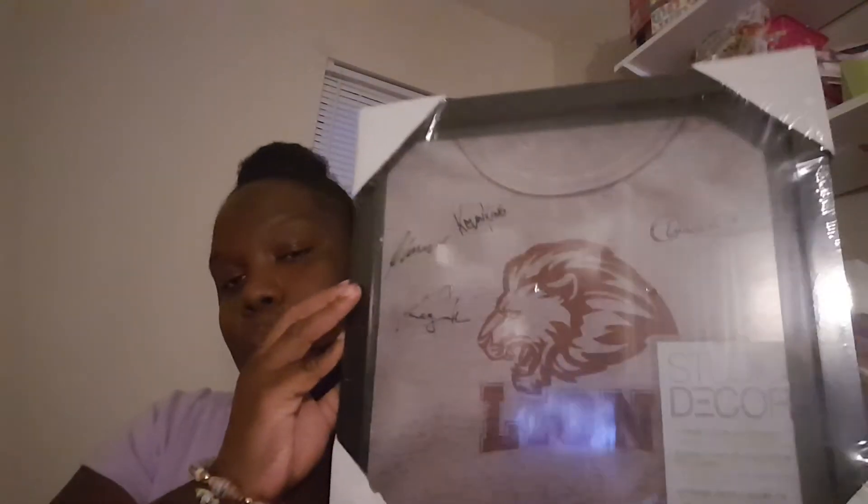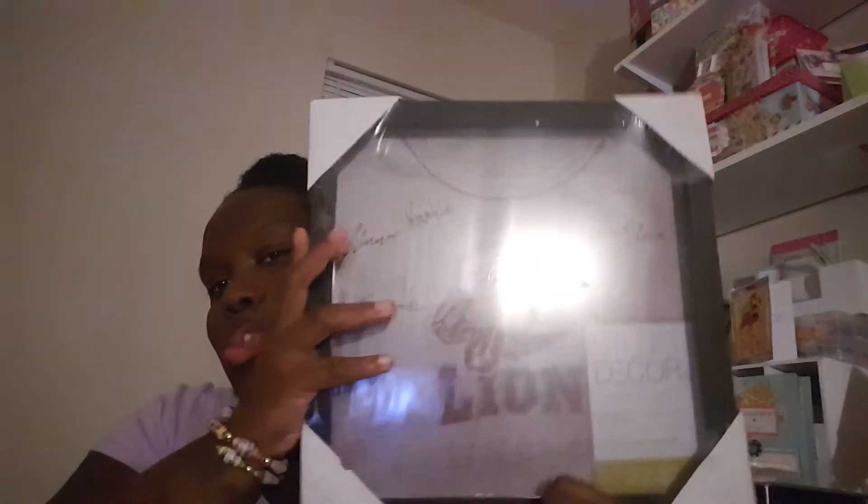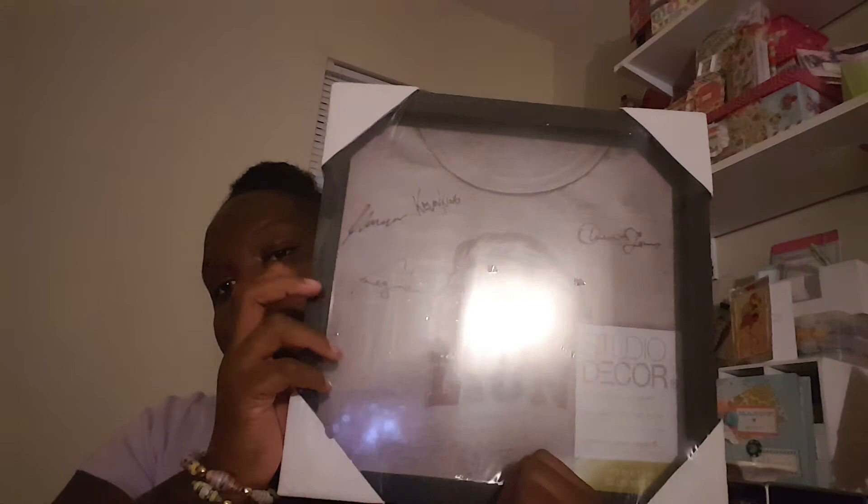I also bought this shadow box from Michaels. I think the glass is about half an inch and then the back is half an inch. I have a surprise planned for it. I didn't see it in white — I actually didn't look for it in white — I just saw this and knew I could use it. But I really want it in white because I think the white will pop more.